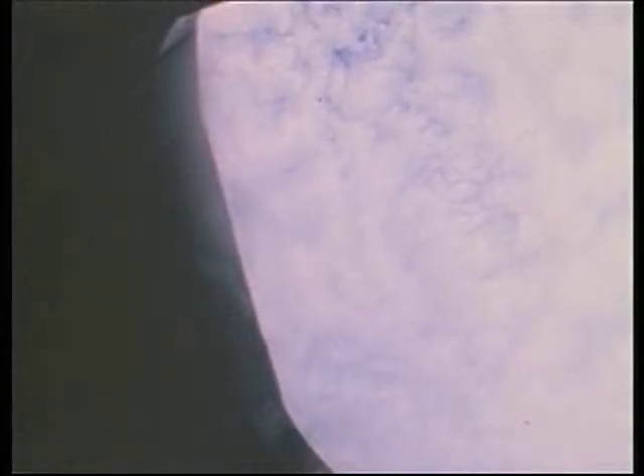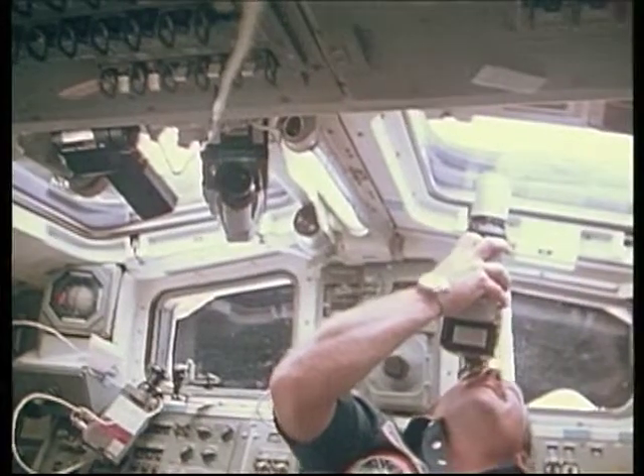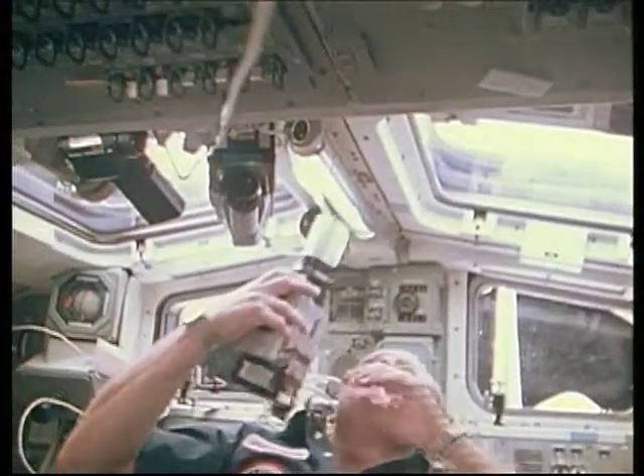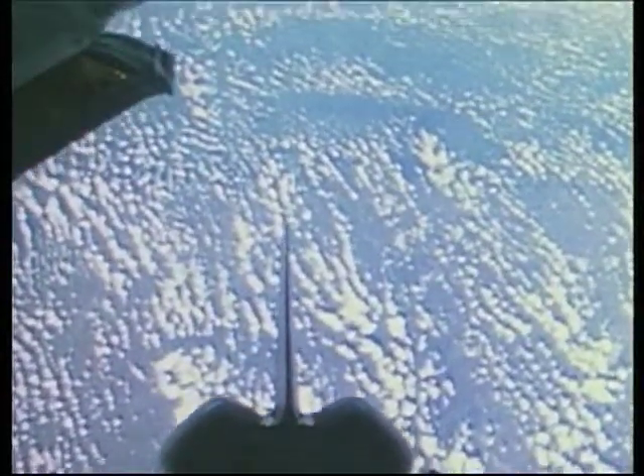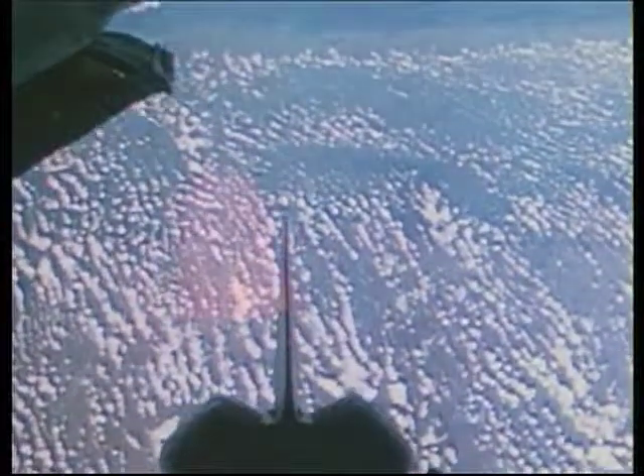Shuttle Flight 7 was to be the first shuttle flight to touch down at the Kennedy Space Center, but bad weather conditions did not allow it. Challenger landed instead at Edwards Air Force Base in California, the pre-designated alternate landing site.